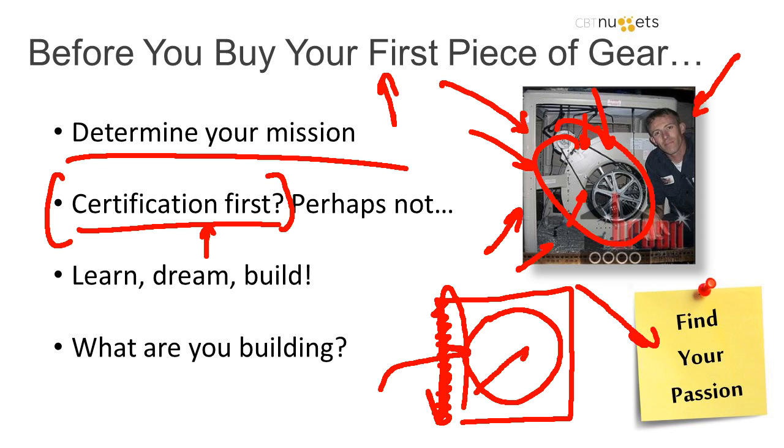That's why I said maybe you don't go for a certification first. Maybe you do something really cool and use that as the fuel, because there are going to be times in certification where you're like, I don't get it, I don't understand a word that's being said, or I've tried this and it's not working. That's where a lot of people burn out. So learn the concept, dream something you can do with it, and then build it before you ever get into the first certification.